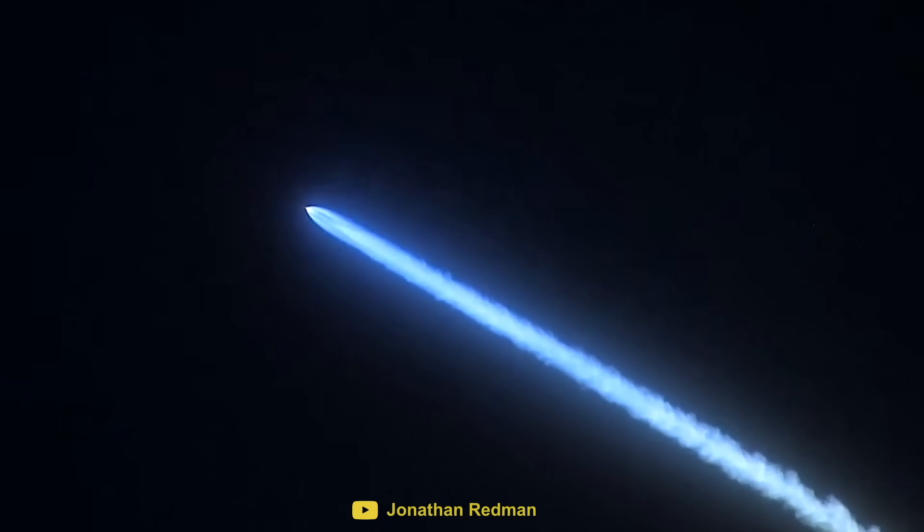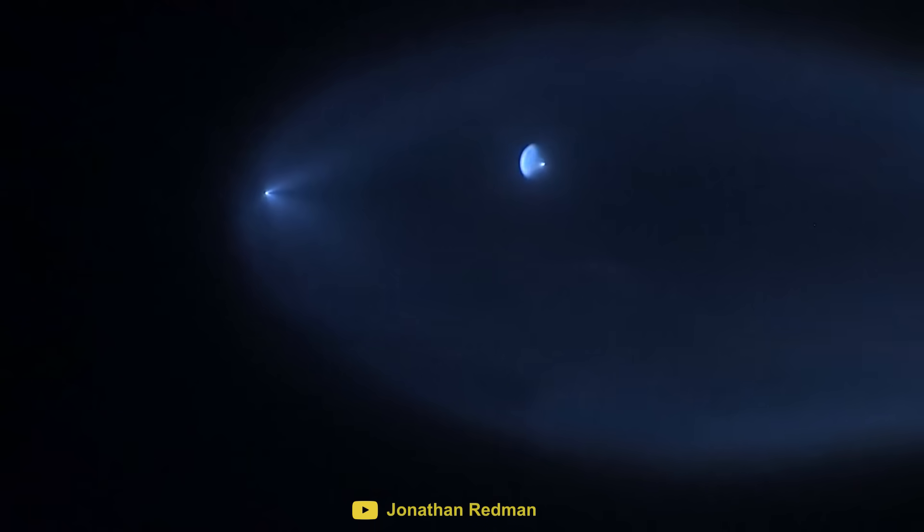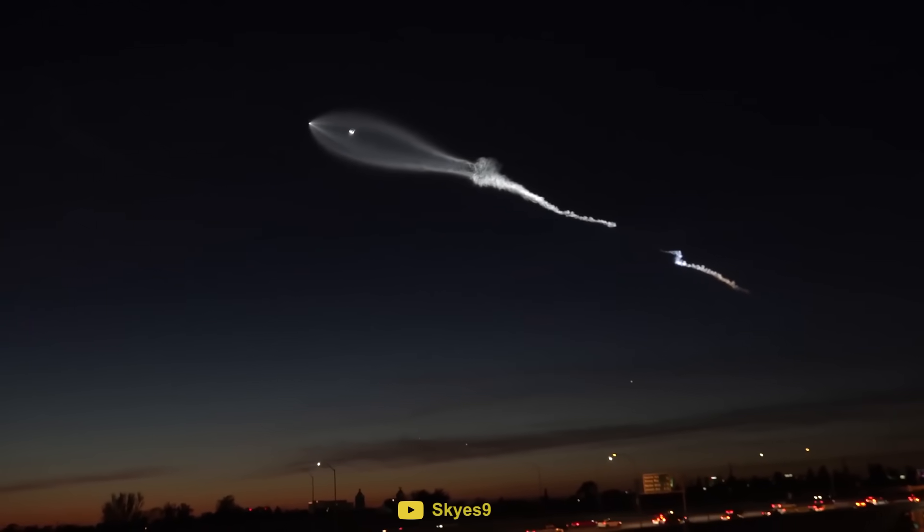In this video, we are going to look at a phenomenon known as the Twilight Effect. We are also going to look at what causes this effect and why we don't see it happen very often.